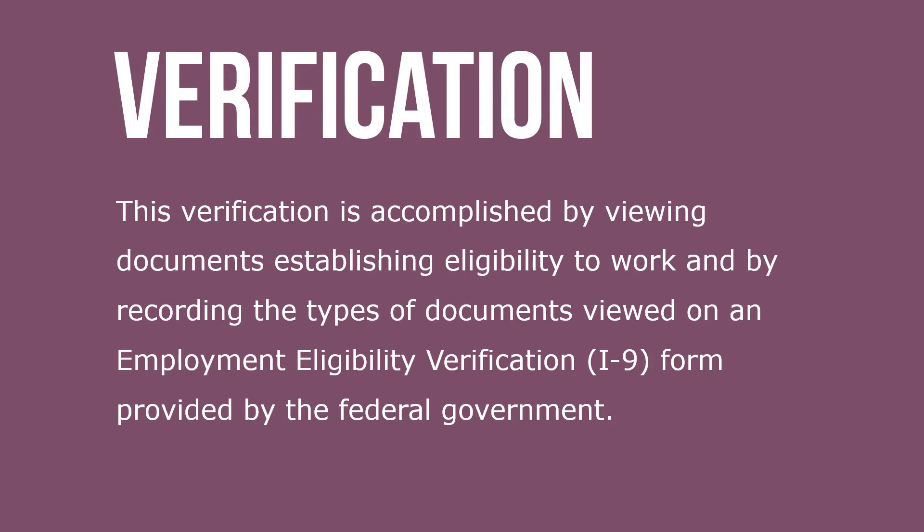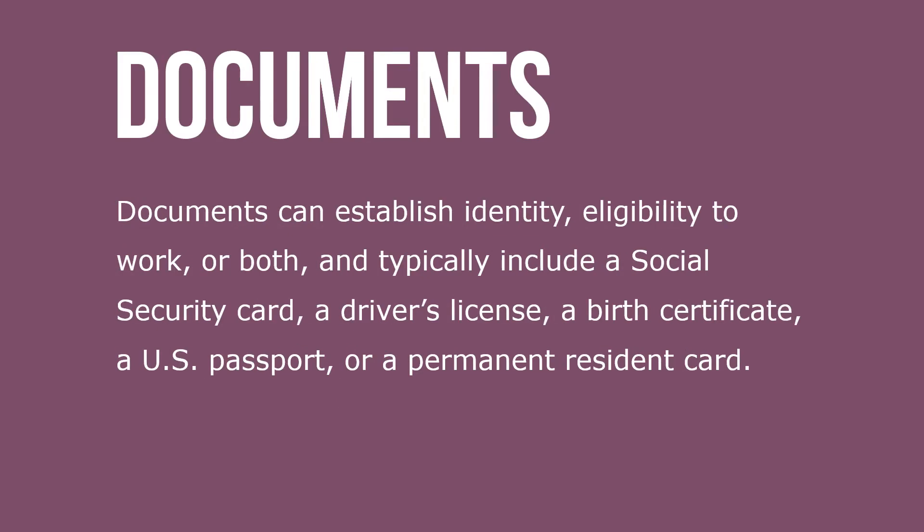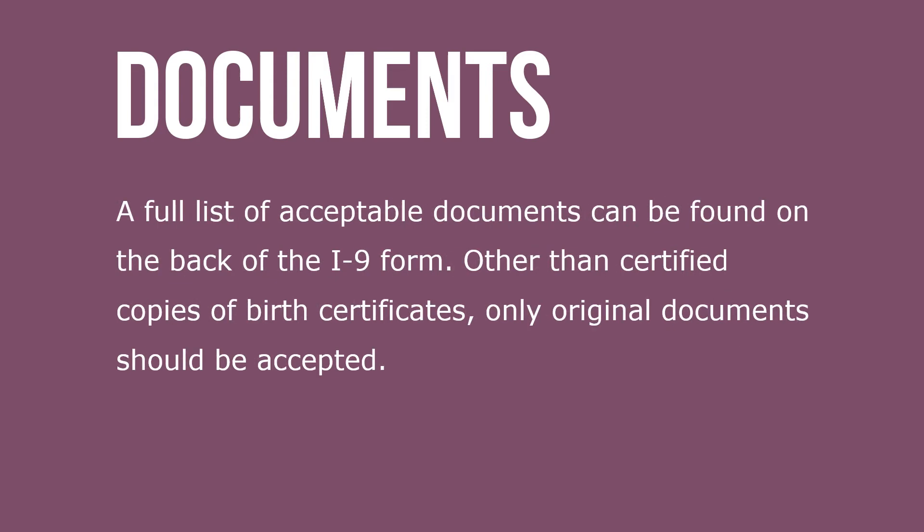This verification is accomplished by viewing documents establishing eligibility to work and recording the types of documents viewed on the Employment Eligibility Verification I-9 form provided by the federal government. Documents can establish identity, eligibility to work, or both, and typically include a social security card, a driver's license, a birth certificate, a U.S. passport, or a permanent resident card. A full list of acceptable documents can be found in the back of the I-9 form.